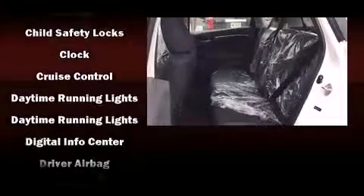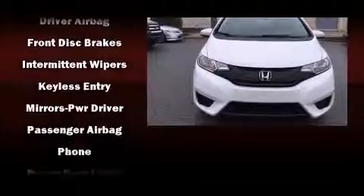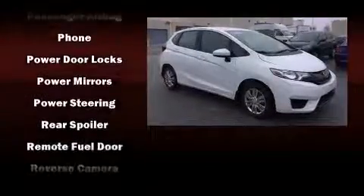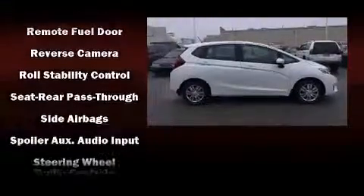Honda also prioritized safety and security with features such as dual front impact airbags with occupant sensing airbag, head curtain airbags, traction control, a panic alarm, and ABS brakes.